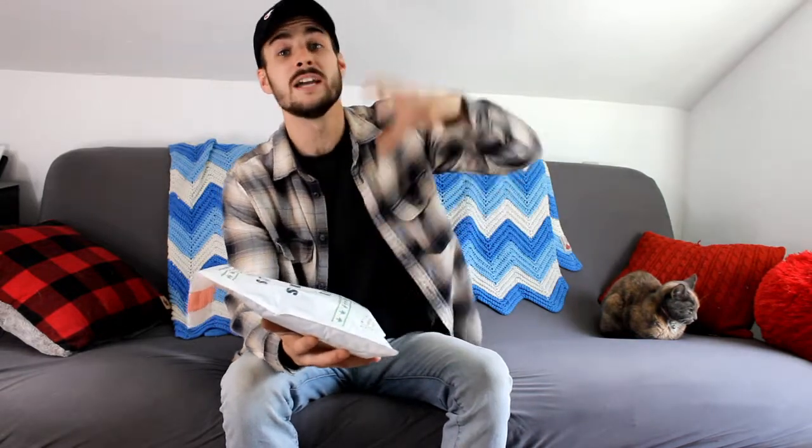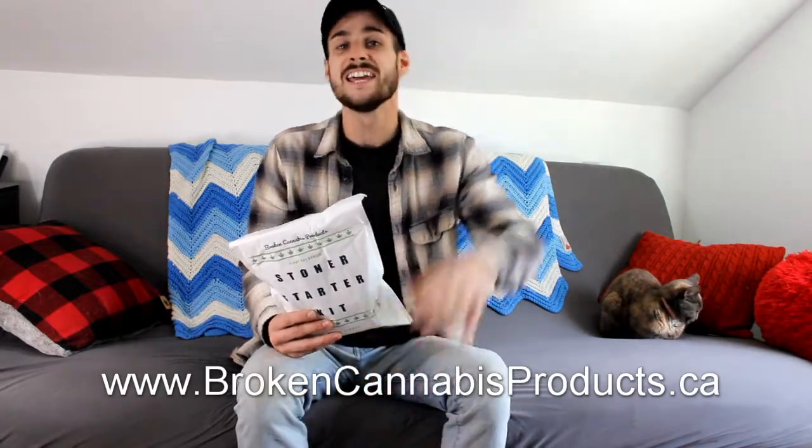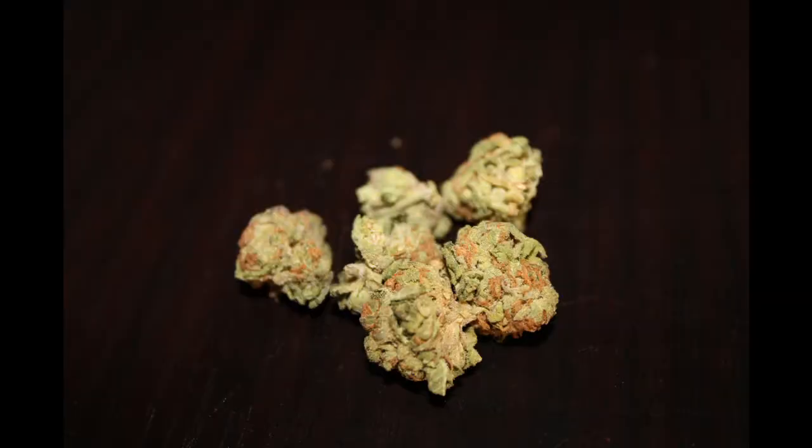I'm going to take a minute to plug my product. This is the Broken Cannabis Stoner Starter Kit. It's an all-in-one smoking kit containing a grinder, a pipe, a rolling tray, a smell-resistant container, and even a small instruction on how to use it. It's not only for beginner smokers — it's for all-level smokers because it's portable, durable, and it just looks cool. If you're interested, go to www.brokencannabasproducts.ca.